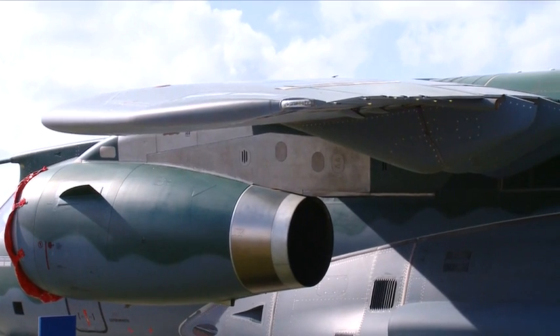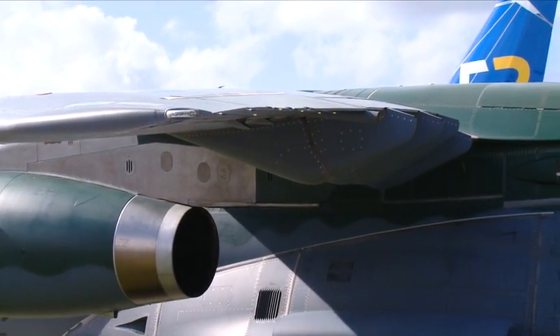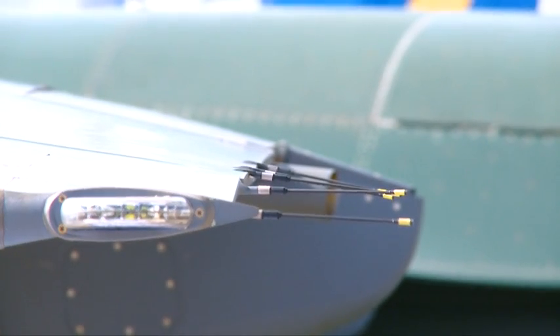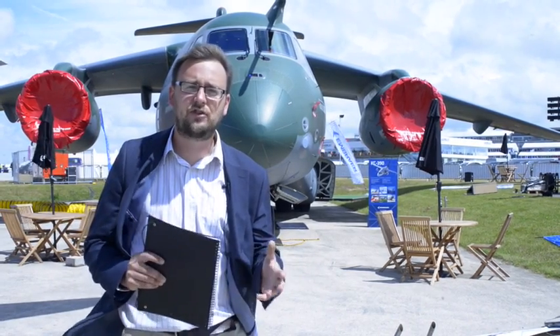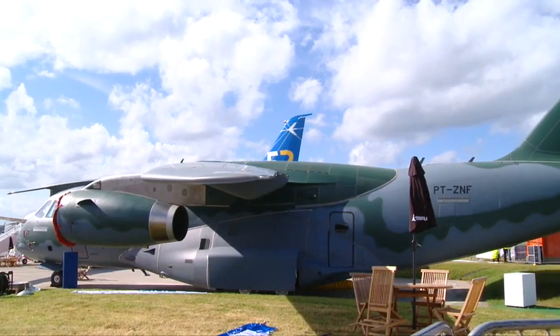The KC-390 has been developed to meet the Brazilian Air Force's requirements for a new airlifter. It's going to replace the C-130 Hercules in a number of roles, particularly air transport and air-to-air refueling, but also search and rescue. The company has high hopes in the export market — a number of Latin American countries are interested in buying, and they're also involved in production along with some European companies.